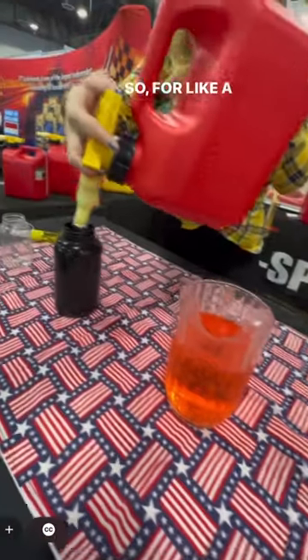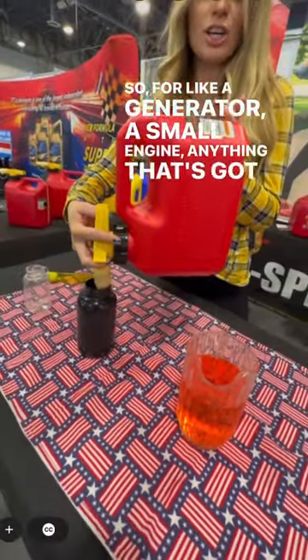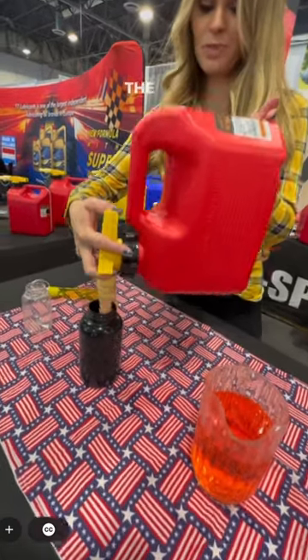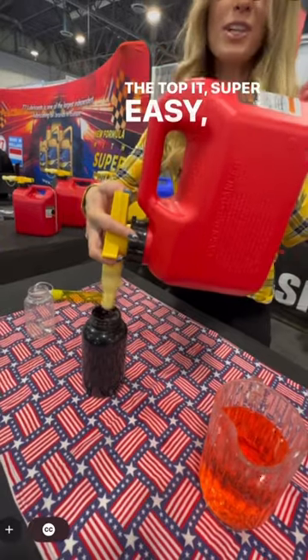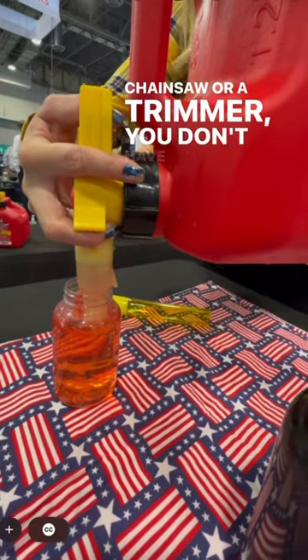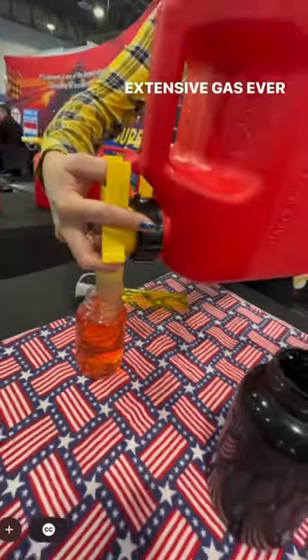So for like a generator, a small engine, anything that's got a dark tank where you can't see how much is going in — not a problem. You can top it off, super easy, really accurate. And even for like a chainsaw or a trimmer, you don't have to worry about smelling expensive gas ever again.